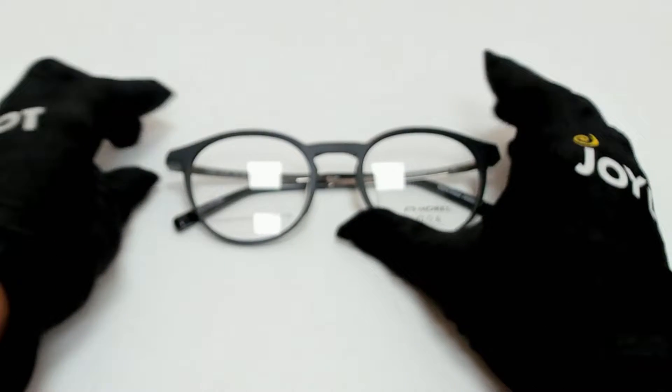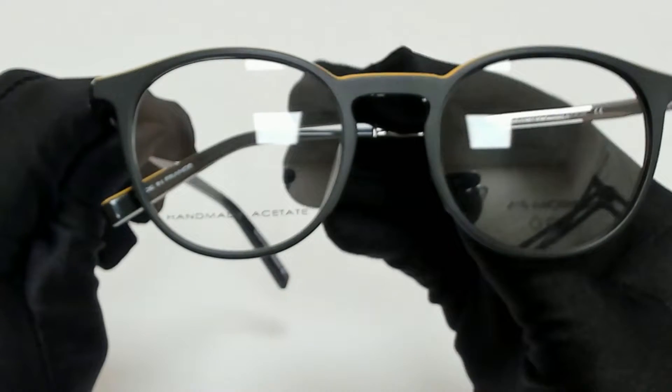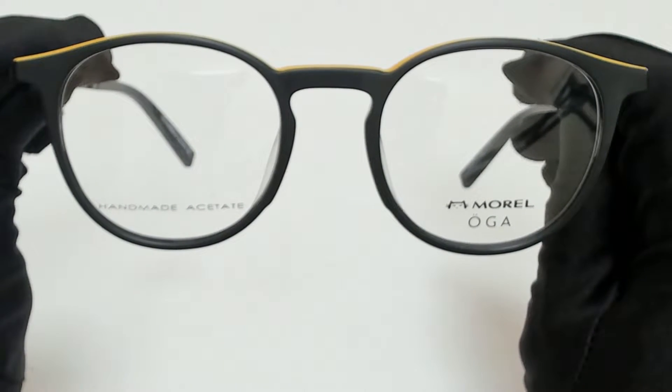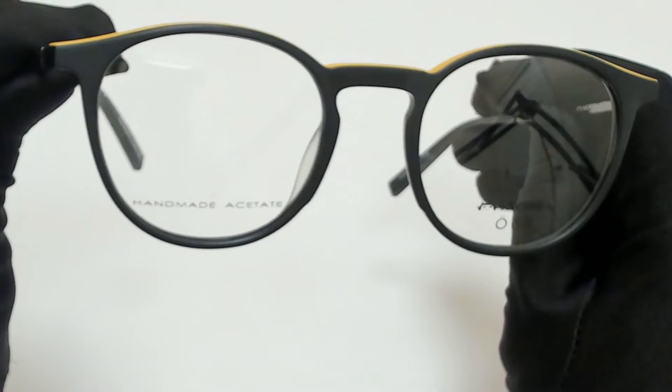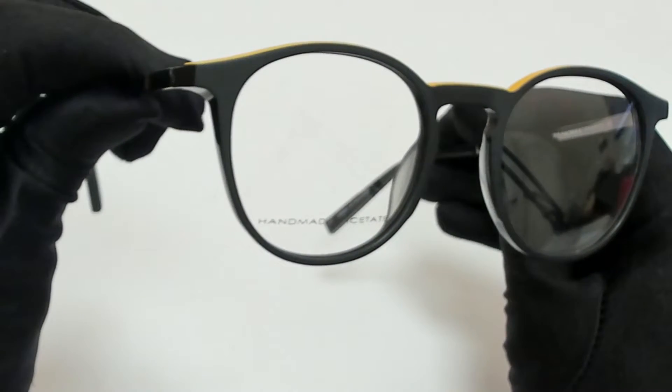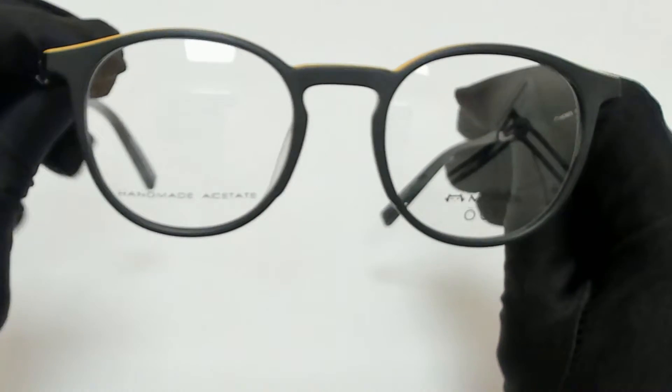Hi everyone, greetings from joylot.com. I'll be demonstrating Morel eyeglasses, model 101380, color code ND01. The color of the frame is black and yellow, and it has a round shape.